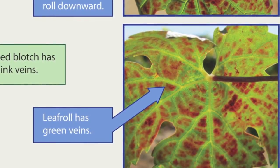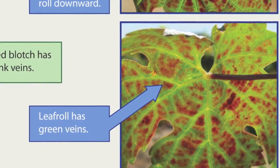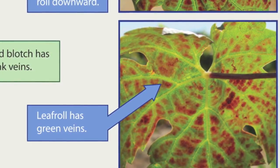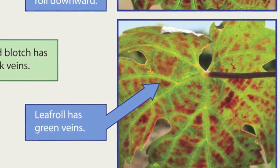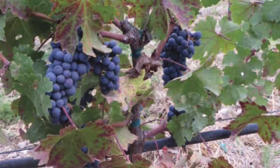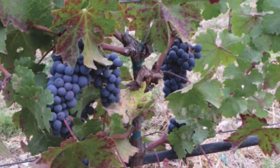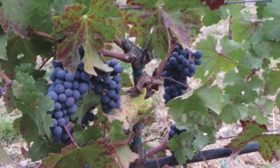Thus far, the disease symptoms have been observed in vineyards planted with red grape varieties such as Cabernet Franc, Cabernet Sauvignon, Merlot, Petit Syrah, Petit Verdot, and Zinfandel. In addition to North Coast vineyards in Napa and Sonoma Counties, diseased vineyards have also been found in the Central Coast in San Luis Obispo County and in the San Joaquin Valley in Fresno County.